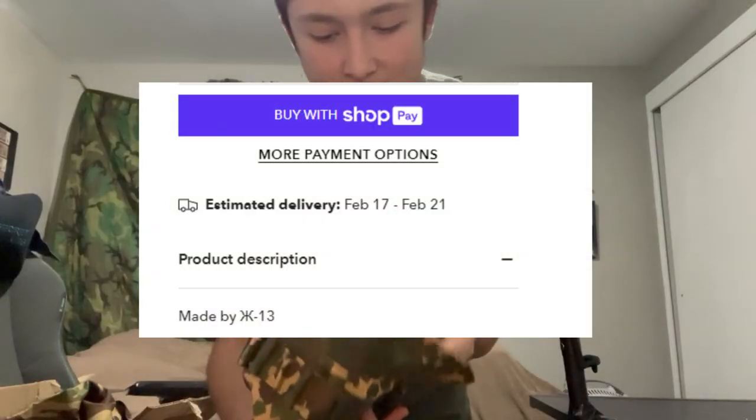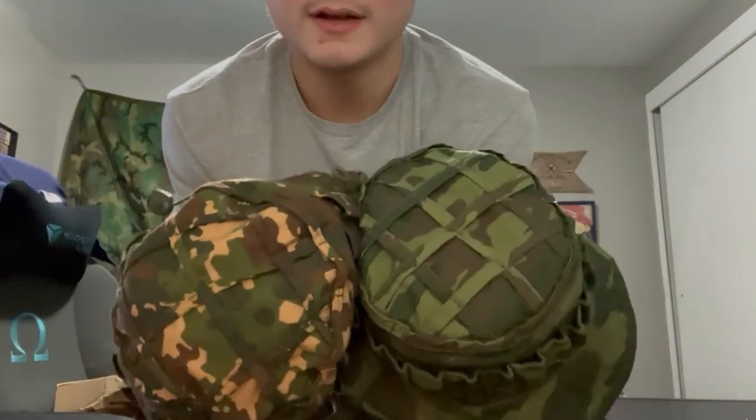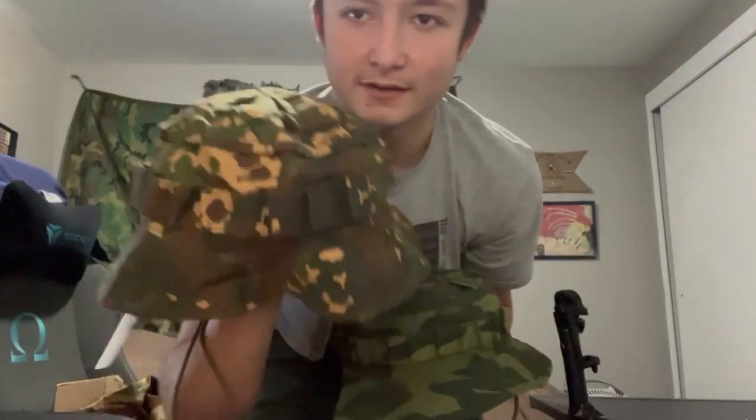First up, we have an extra-large Islam Boonie Hat made by IX. It reminds me a lot of my Russian cold camo boonie. Comparing them — that one is Russian-made and this one is from Ukraine. Very similar design, but the Islam camo is a cool flecktarn variation. Here's what it looks like on my big head — I can adjust it, already fits pretty well. I'm glad I ordered XL. Cost me about $30, very nice boonie hat.